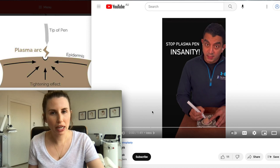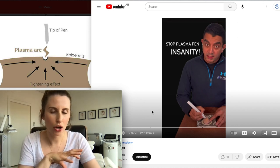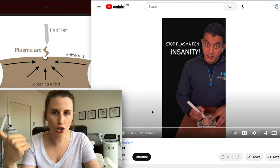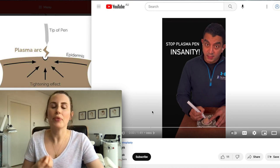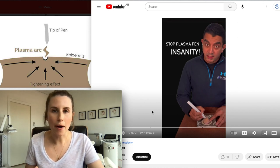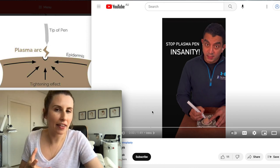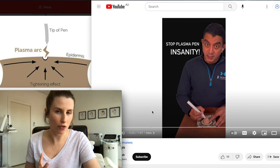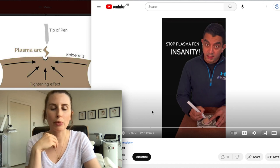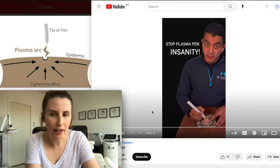If you have seen any of my social media posts or other videos, you will know that I always talk about the limitations of non-surgical cosmetic treatments. There is a very big difference between what you can achieve with surgical treatments — which are able to address the underlying laxity of muscles, ligaments, and bony structure — versus non-surgical treatments, which are somewhat limited when it comes to firming, lifting and tightening the skin.